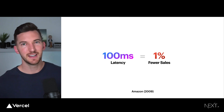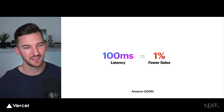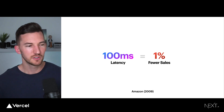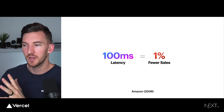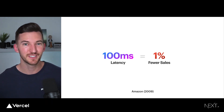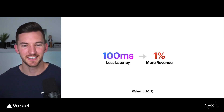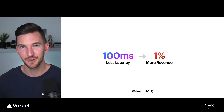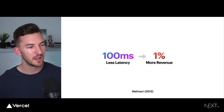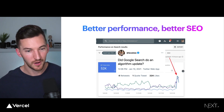Back in 2009, Amazon found that for every 100 milliseconds of extra latency, they saw 1% fewer sales. They were able to tie performance directly to a business impact on their sales. And similarly, in 2012, Walmart found that when they reduced latency by 100 milliseconds, it led to 1% more revenue. The bottom line is that better performance leads to better SEO and has a direct impact on your business.